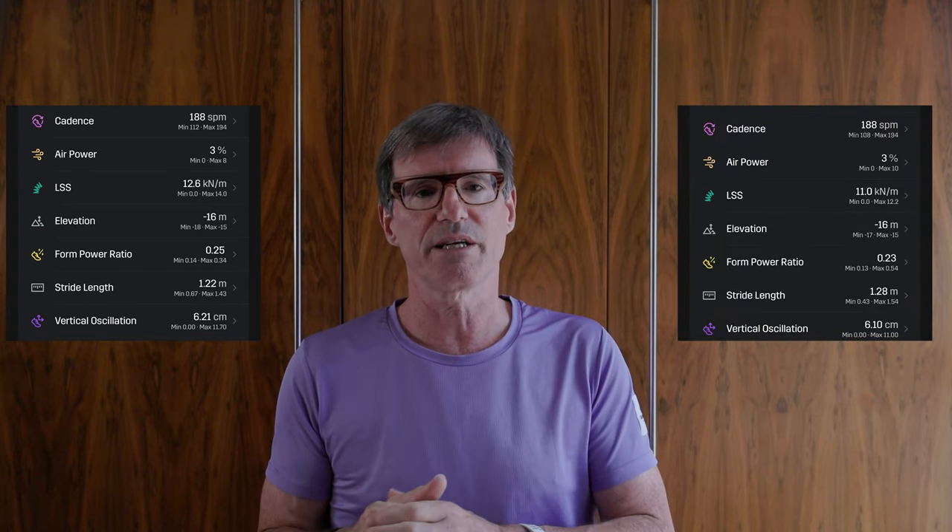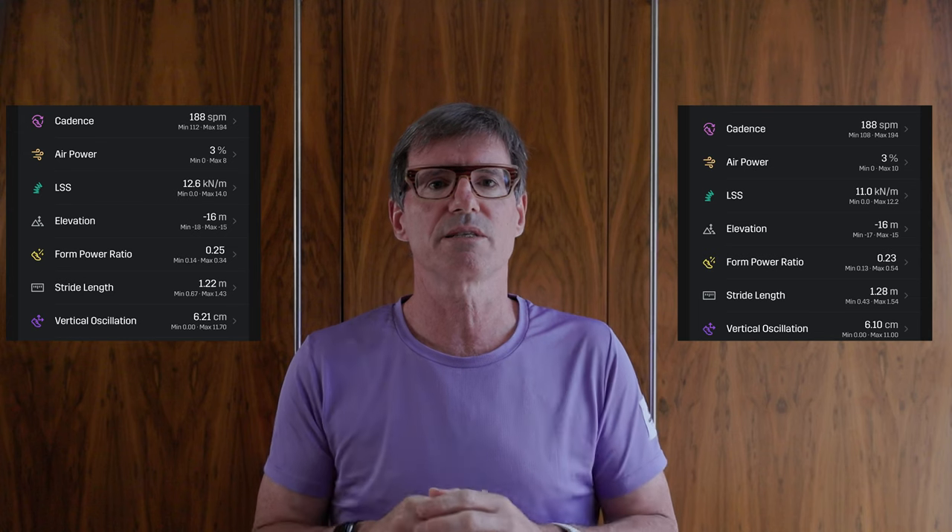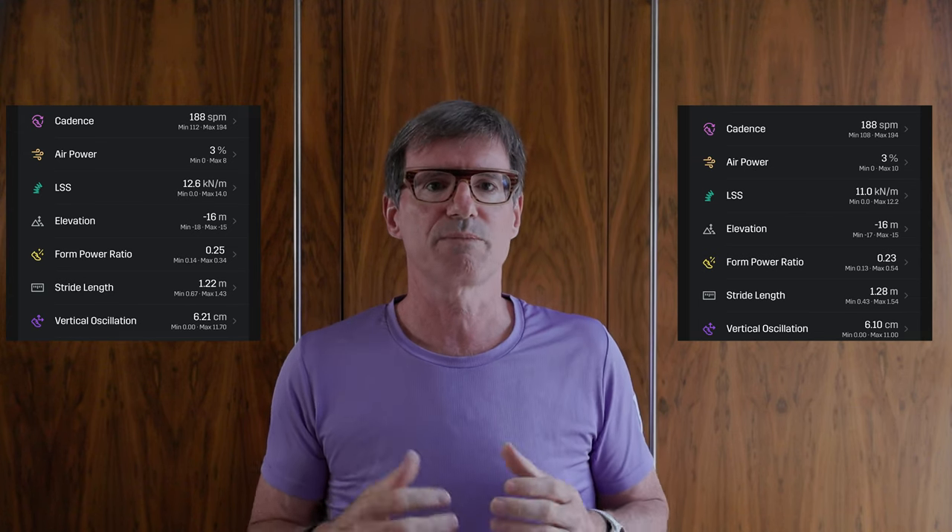My real interest is why one shoe is faster than the other. When you drill down into the data, my cadence for both was identical at 188 steps per minute on average over the one kilometer. The difference came in stride length: in the Cloud Monster it was 1.22 meters, whereas in the Cloud Boom Echo it was 1.28 meters — I was simply going further per stride. That's linked to vertical oscillation: in the Cloud Monster it was 6.21cm, and in the Cloud Boom Echo it was lower at 6.10cm. I was doing less 'bunny hopping' and propelling myself forward more efficiently.